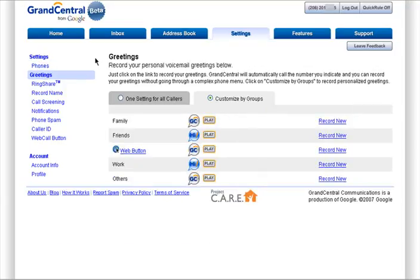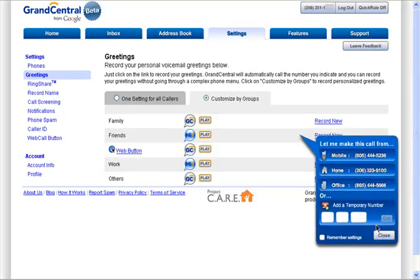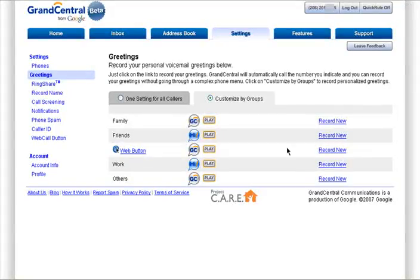When people call on your Grand Central number and you don't answer, they'll receive your voicemail greeting. Grand Central provides a default, but you can easily record your own. Click on Call and Grand Central will call your selected number and ask you to record your new voicemail greeting.